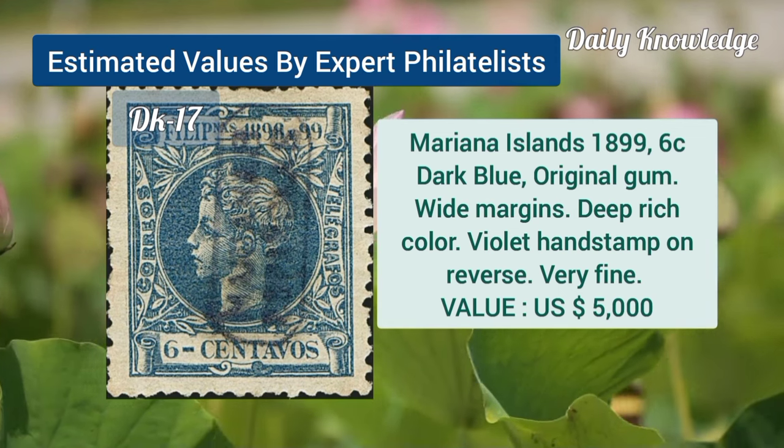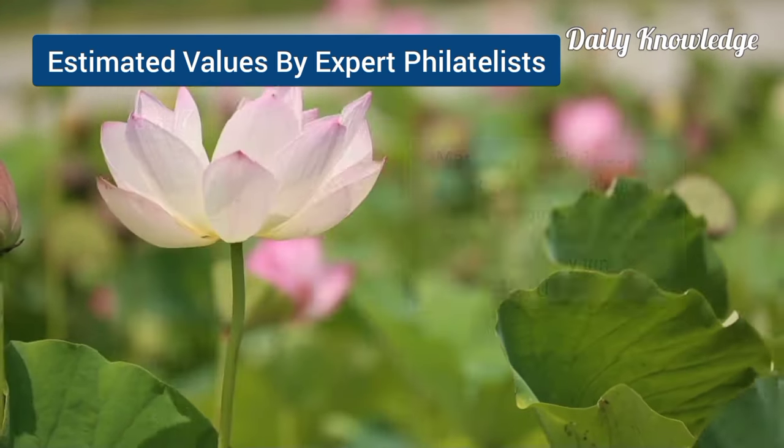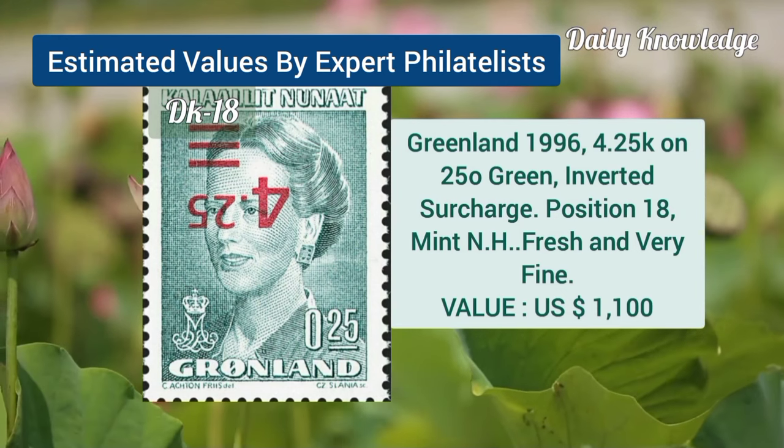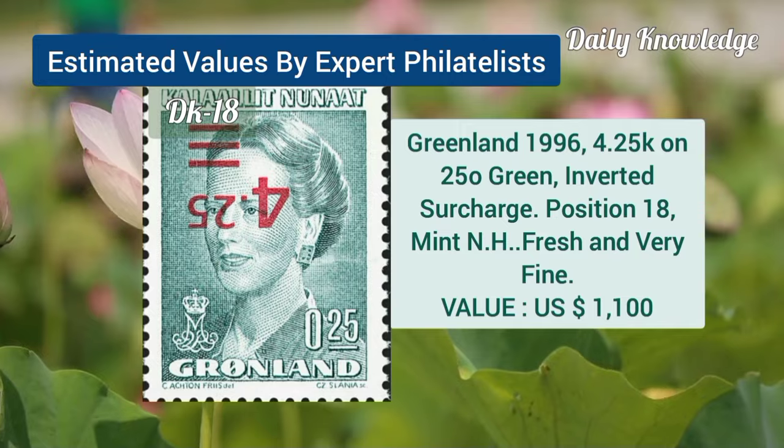Mariana Island, 1899, 60C, dark blue, original gum, white margins and deep color. Greenland, 1996, 4.25K on 25O green, inverted surcharge.